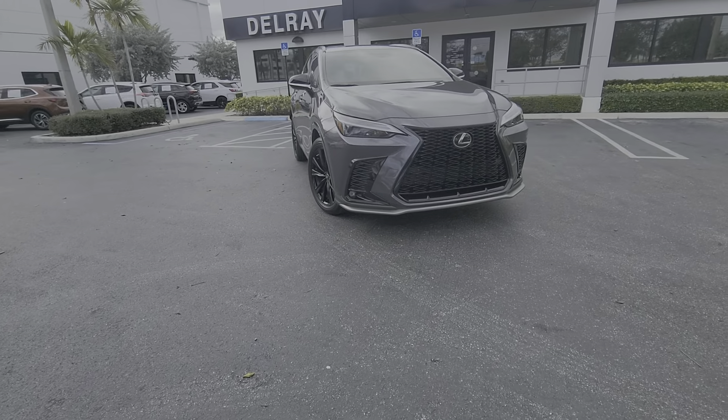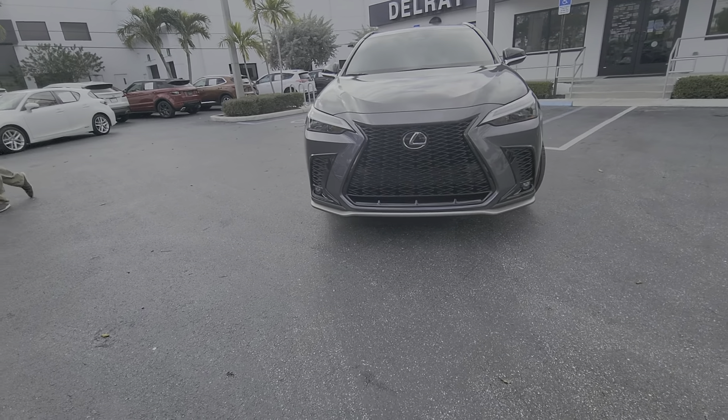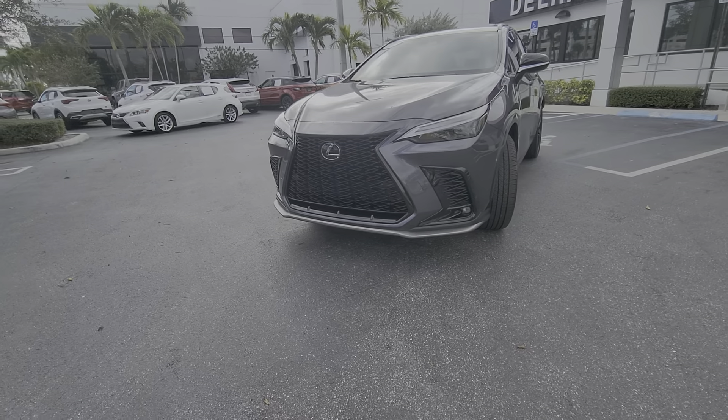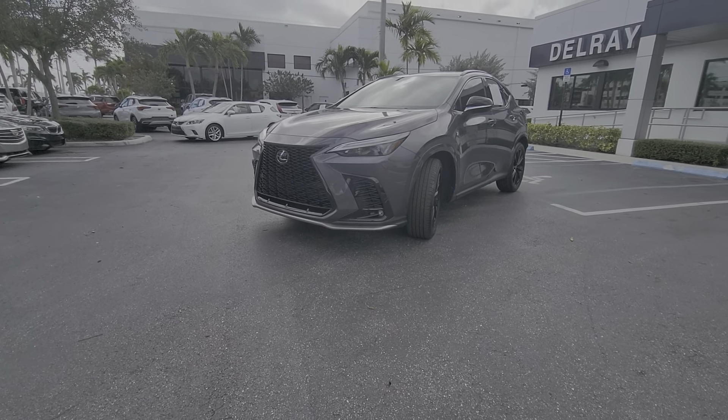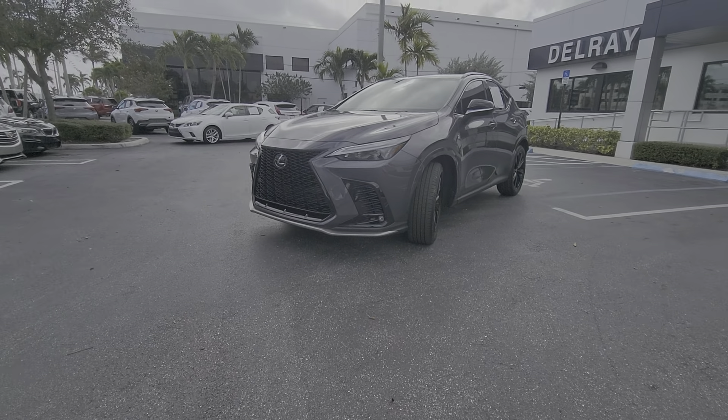You've got a nice Lexus SUV here, NX all-wheel drive, 2022, very low miles. You can see fog lights, F Sport, very nice exterior paint — all black wheels, Bridgestone tires. It has the F Sport package. I'll go ahead and give you a quick look at the interior.